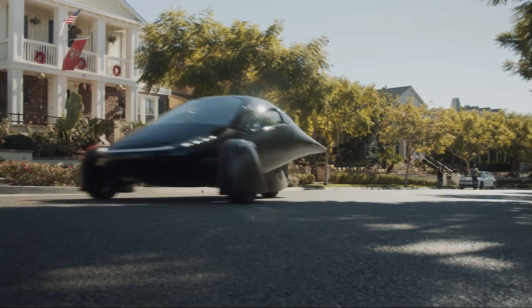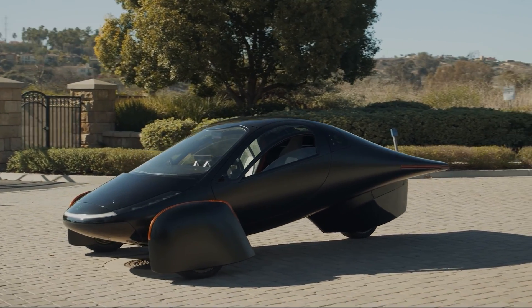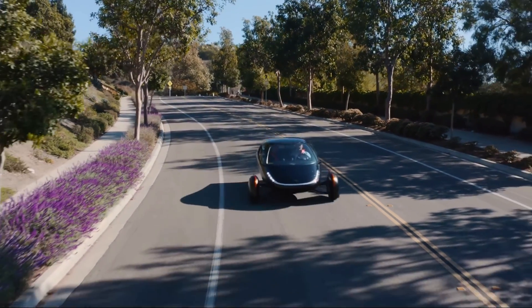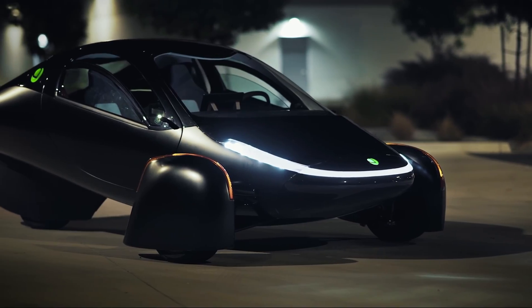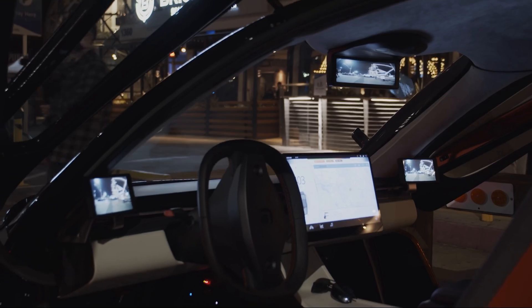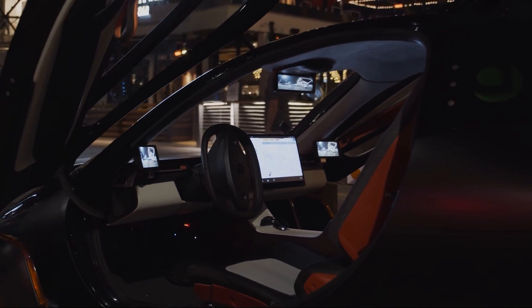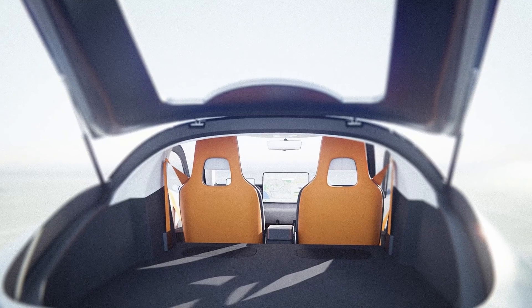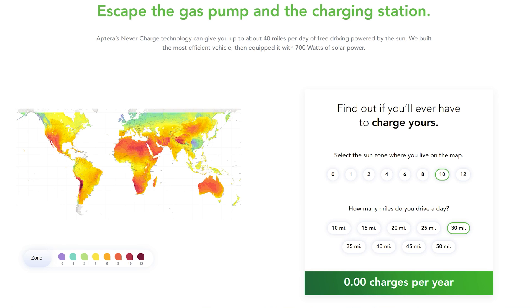As Aptera has pointed out, the goal of Never Charge technology is not a one-size-fits-all, as that would be almost impossible to achieve for customers who travel long distances or who live in the very far north. Instead their aim is at the average user. The average US user travels about 16 miles to work each way — 32 miles or 51.5 kilometers in total. According to the Aptera website, the Never Charge idea is possible for the average US user, but only on the West Coast where yearly sunlight hours are much greater, presumably using the 1,000-mile max PV variant to provide additional buffer during winter months.